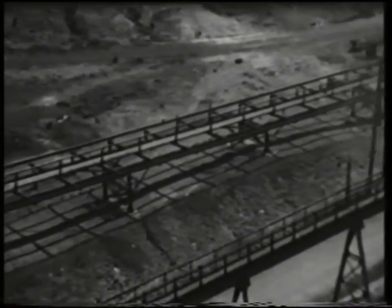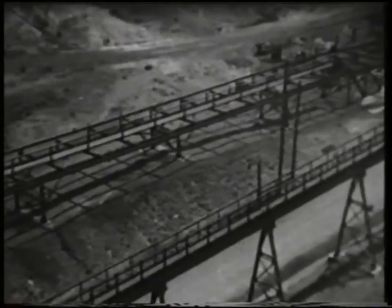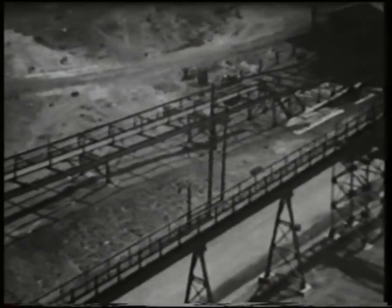The coal arrives by aerial ropeway, and after having been specially pulverised, is automatically fed by a moving conveyor belt into the top of the bunker from which this photograph was taken.